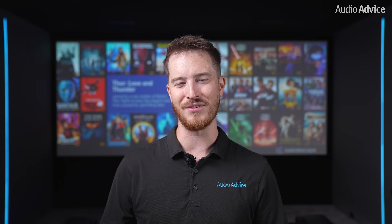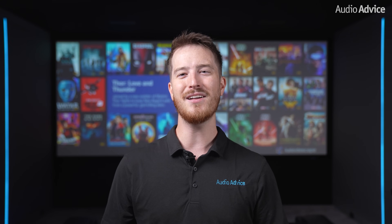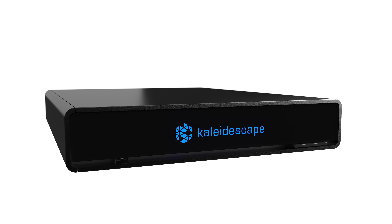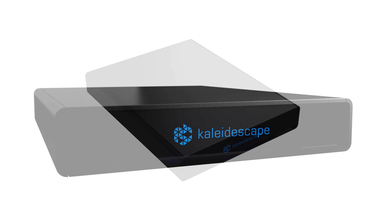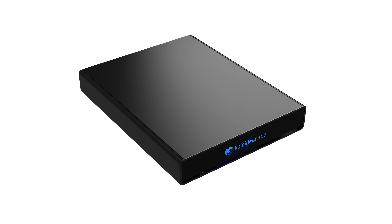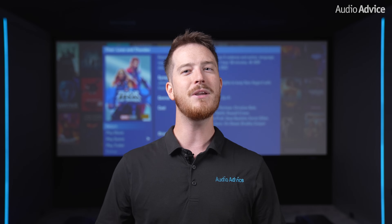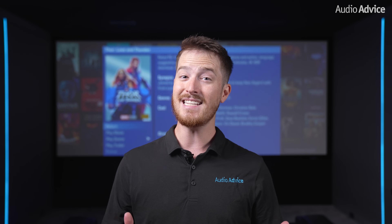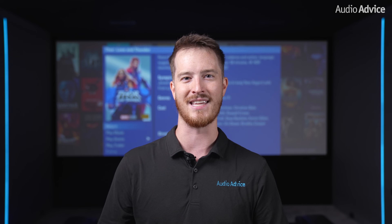Hey everybody, Harrison here with Audio Advice. In this video we're gonna be taking a look at the brand new Kaleidescape Strato V. If you're planning on attending our Audio Advice live show this year, Kaleidescape will be showing the brand new Strato V for the very first time to consumers. In this video we're gonna be going over the advantages of using a Kaleidescape system and then get into the details of the brand new Strato V.